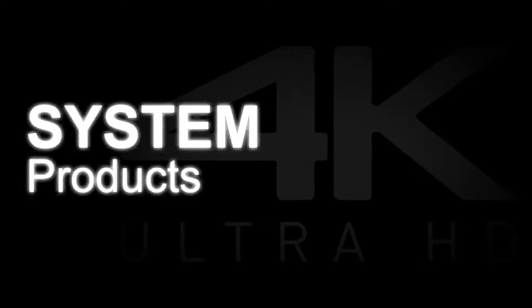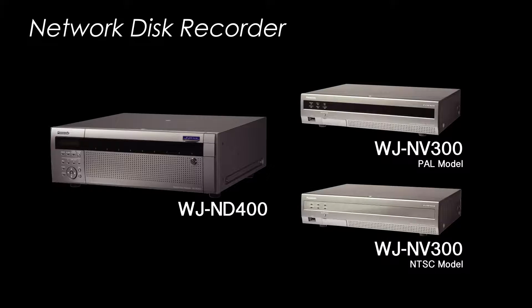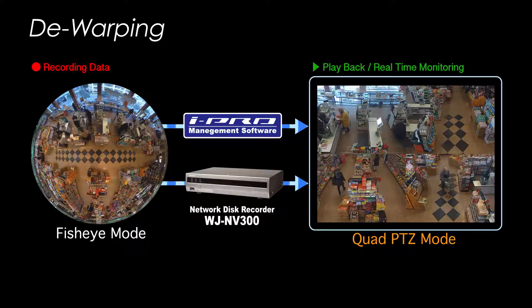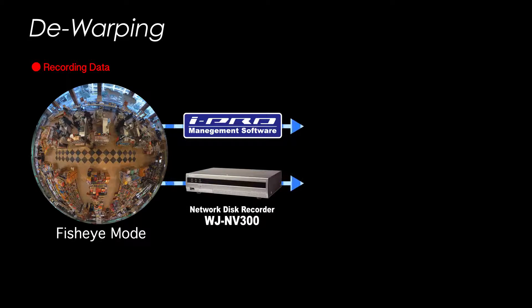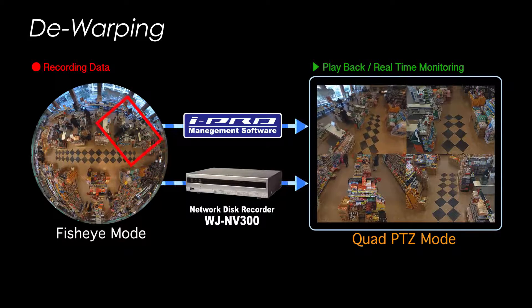An additional function, network disc recorder, records images provided by the camera in fisheye mode without any modification. It can also record straight from double panorama, panorama, and other modes by simply adjusting the camera settings. Record in fisheye mode for video completely free of blind spots, and then convert to quad PTZ or single PTZ mode to make the video easier to review when it is played back with the recorder or iPro management software. On the quad PTZ screen, the displayed area can be changed by indicating the part you want to see using a mouse or controller. Even if the display position is changed, the video records just the same way, capturing everything in fisheye mode.